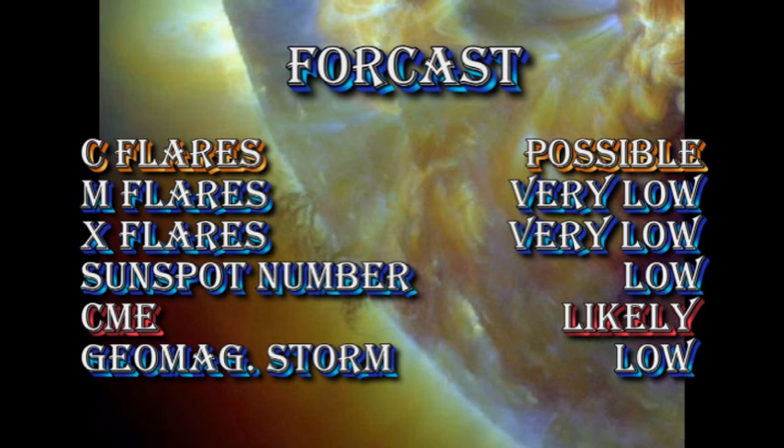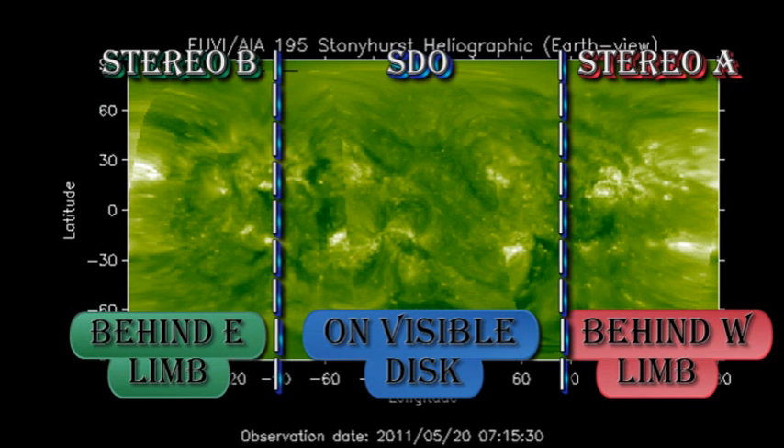My forecast for the next 24 hours is that C flares are still possible. The chance of M and X flares are very, very low indeed. The sunspot number will remain low until we get new growth or new regions appear over the East Limb. CMEs remain likely, especially as the filament in the southeast looks as though it's about ready to lift off, as the coronal mass ejections we saw yesterday are unlikely to be geo-effective. From the composite coronal image, we can see that there are two regions due back over the East Limb in the next 24 hours, and there was some hint of those regions coming over the East Limb in the coronal movie shown earlier.